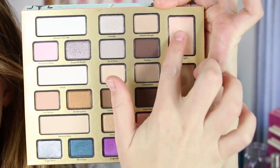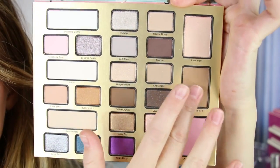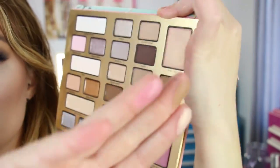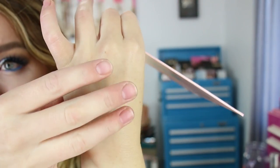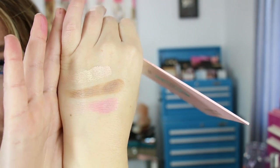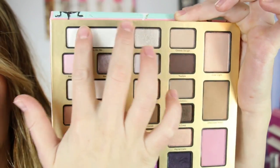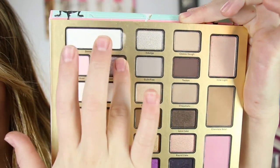For swatches, I'll start with the face products. Inner Light — I'm just not a fan; the texture is quite gritty. Chocolate Soleil was great, and the blush was great. I'll start with this one and then this one and that one.